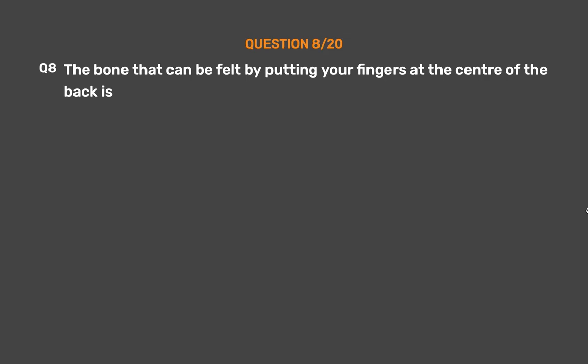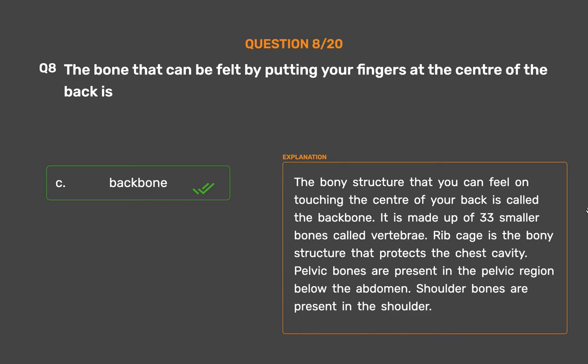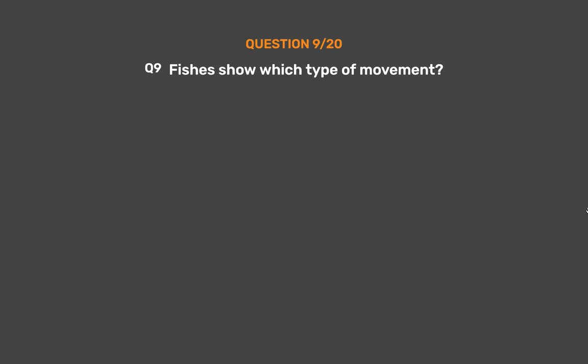Question number 8. The bone that can be felt by putting your fingers at the center of the back is — Option A: Shoulder bones, Option B: Pelvic bones, Option C: Backbone, Option D: Rib cage. The correct answer is Option C, Backbone. The bony structure you can feel on touching the center of your back is called the backbone. It is made up of 33 smaller bones called vertebrae. Rib cage is the bony structure that protects the chest cavity. Pelvic bones are present in the pelvic region below the abdomen. Shoulder bones are present in the shoulder.